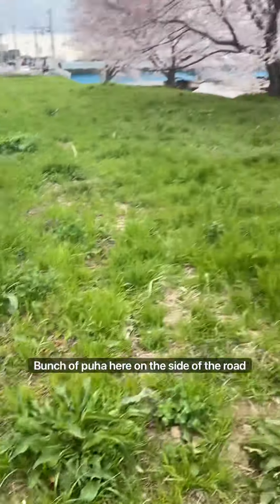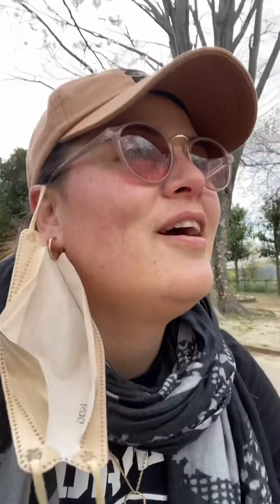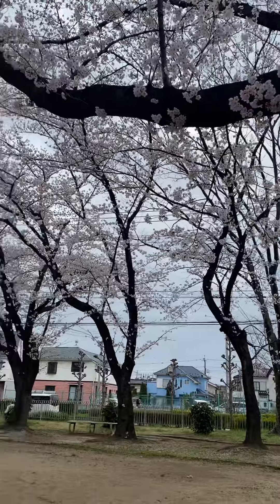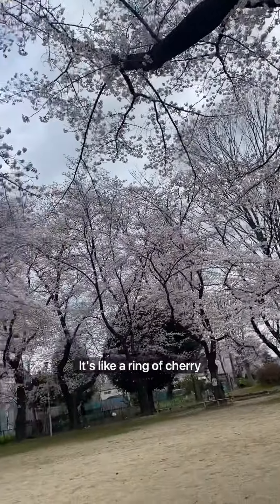There's a blue car on the side of the road by the sakura — I'm going to send a photo of that to my mom. I've just stopped at one of the parks near the park I'm heading to, and it is just so beautiful. There's hardly anyone here. Look at this — it's like a ring of cherry blossoms.